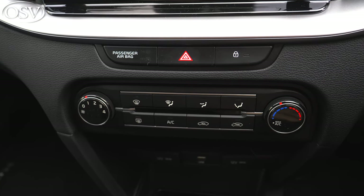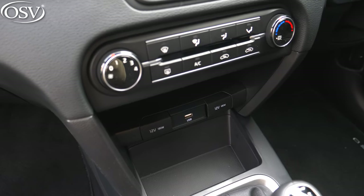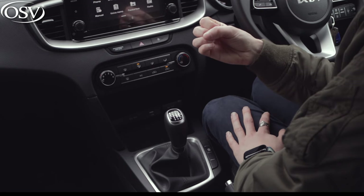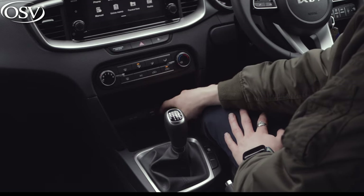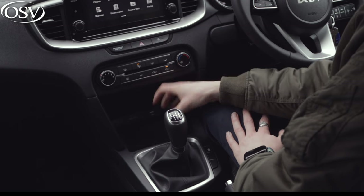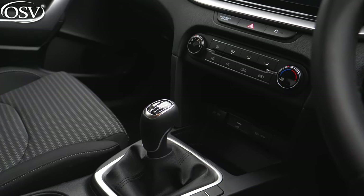Let's explore the dash in more detail. Just below the display we've got those climate control functions — nice big buttons and knobs, which is what we like to see. Below that there's a compartment where the wireless charging pad would be fitted if you opt for one of the high spec grades, but you don't get that with the entry-level 2 trim. Below that is a USB port and a 12-volt socket on either side, and then there's a little compartment below that, perfect for keys or other bits and bobs.